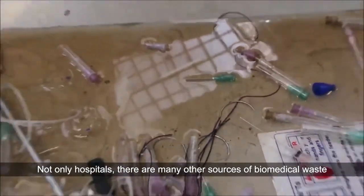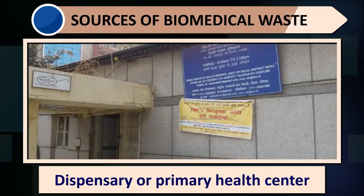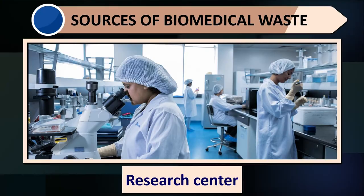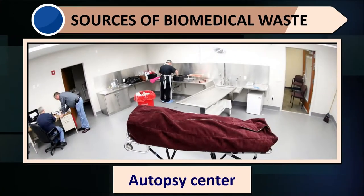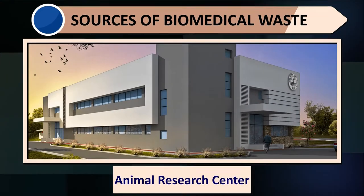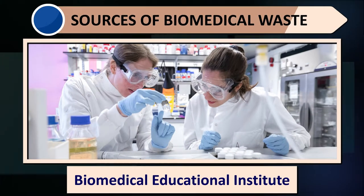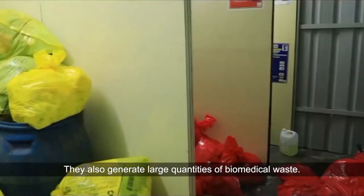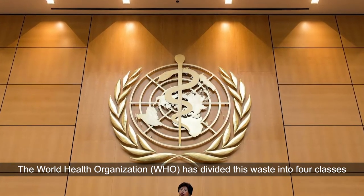Not only hospitals, there are many other sources of biomedical waste: nursing homes, dispensaries, primary health centers, medical colleges, research centers, paramedical services, blood banks, morgues, necropsy centers, veterinary colleges, animal research centers, health-related production centers, and various biomedical educational institutions. They also generate large quantities of biomedical waste. The World Health Organization (WHO) has divided this waste into four classes.